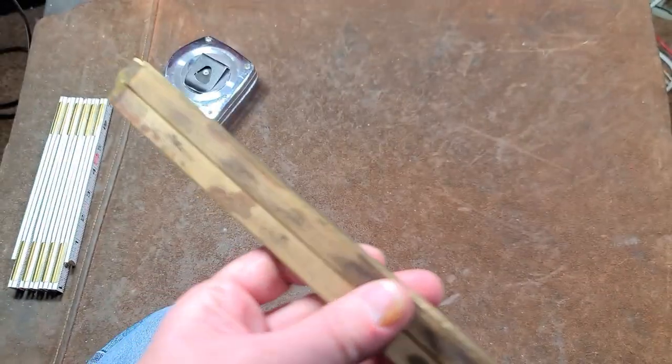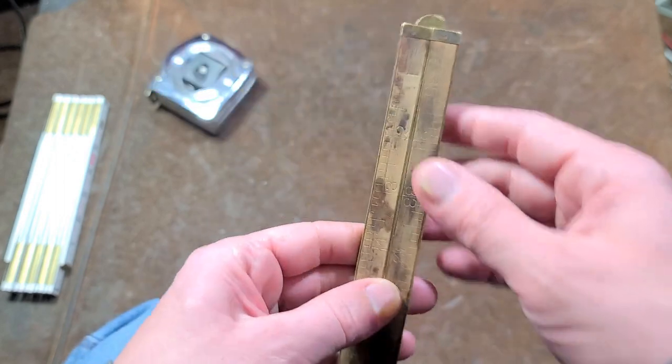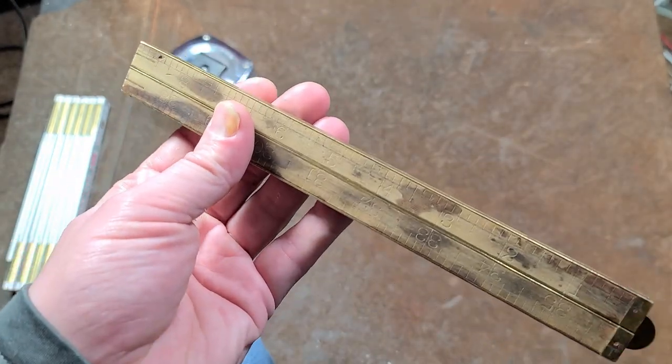Caddis Maximus here. I happen to have a Stanley Number 66 — these are a brass and boxwood folding rule. Stanley was by far the largest manufacturer, although there are a few other manufacturers.